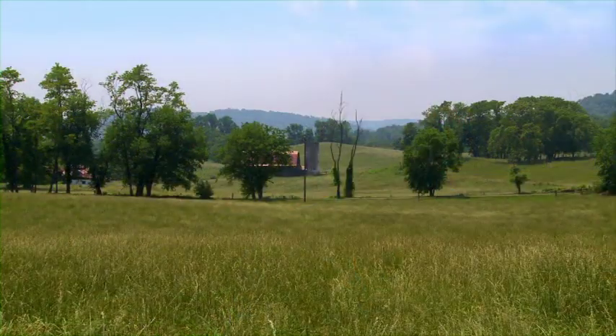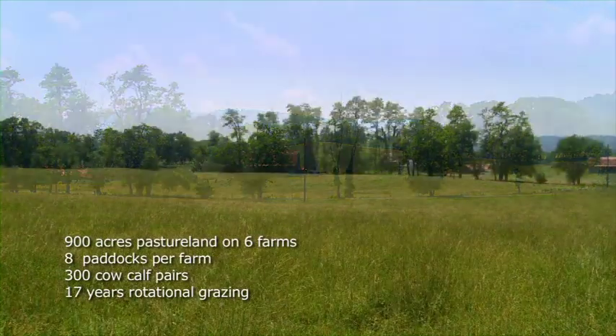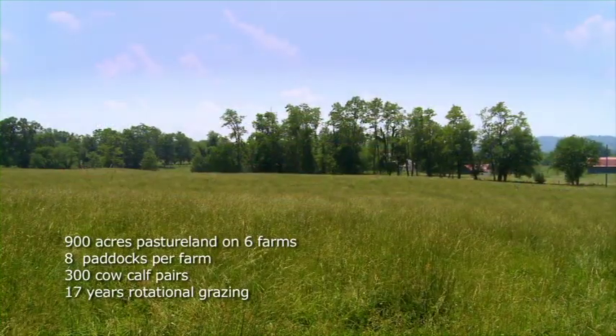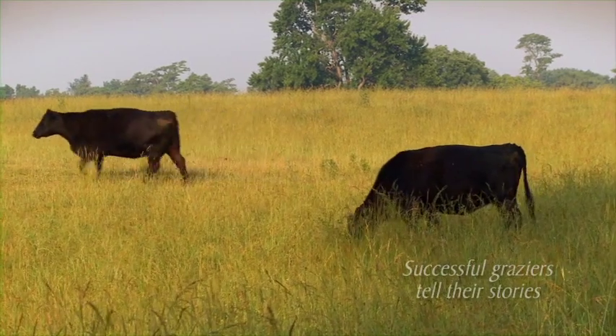We started in the cattle business around 1994 with about 30 cows on 100 acres. We've since grown to approximately 300 cow-calf pairs on 900 acres, and we've done that pretty much solely based upon year-round rotational grazing systems. For us, that's probably the most economic, sustainable type of farming that we can think of.